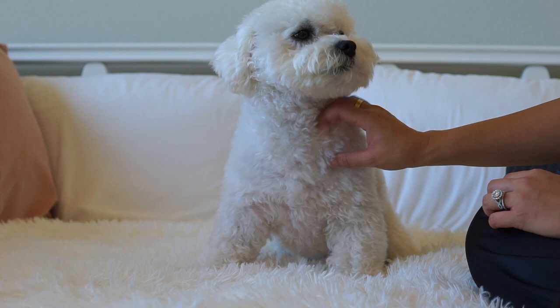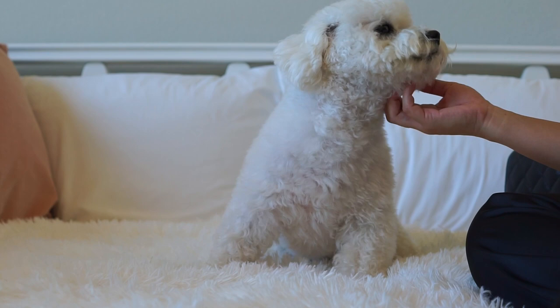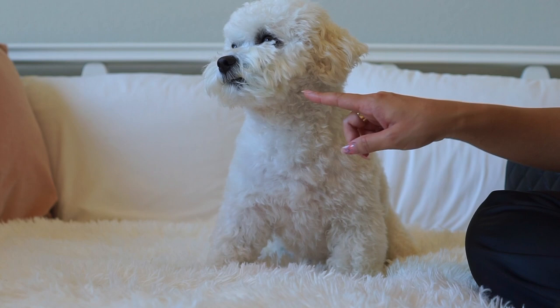I usually film before she naps, hoping that she'll nap, but she actually just took a nap and is waking up right now. So hopefully she doesn't get her little jolt of energy and get sudden zoomies. Look at her little smirk!